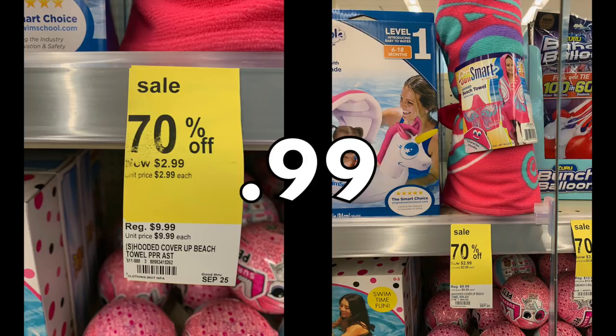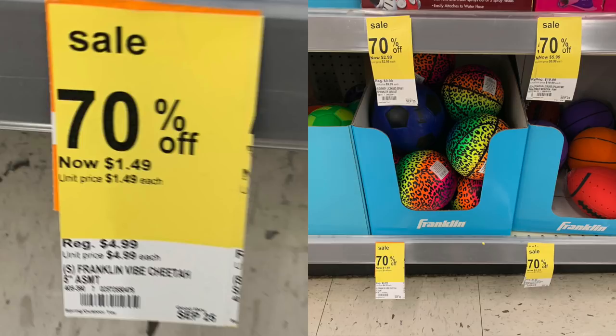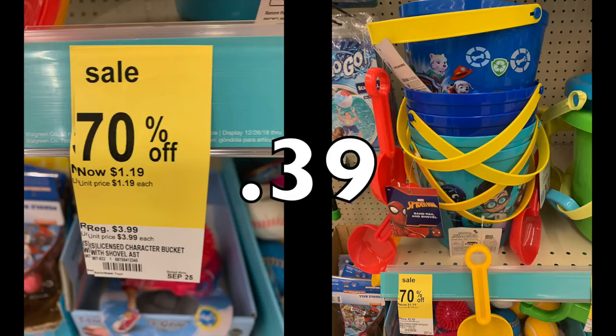There are little kids' beach towels at $9.99 down to 99 cents — the little pink one in the photo to the far right. There are also different balls — those cheetah ones are down to 49 cents. Most of the outdoor pool balls, $4.99 down to 49 cents, definitely something to grab if you have kids or grandkids. There are also little pails with shovels — $3.99 down to 39 cents. You could repurpose those as Easter gifts, Christmas gifts, or even put your stockpile stuff in them.